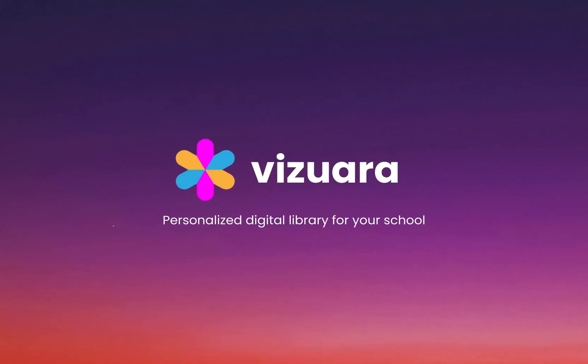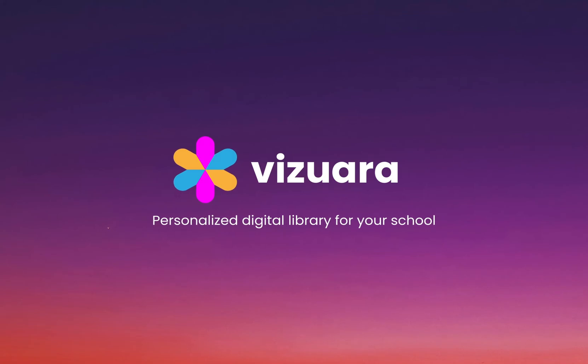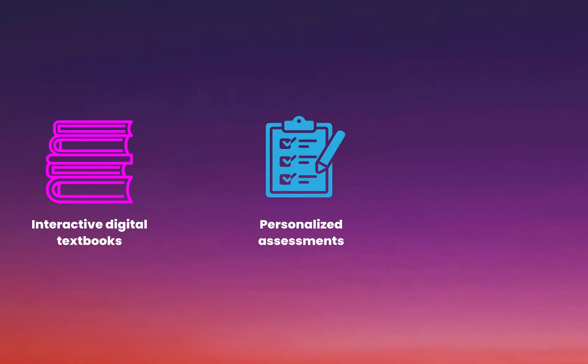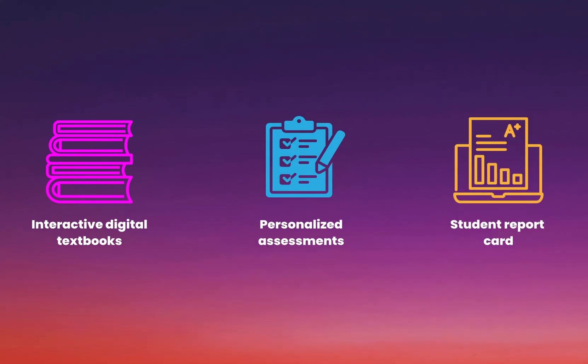Welcome to Viswara, a 21st century digital library designed for K-12 schools. At Viswara, we provide interactive digital textbooks, personalized assessments for students, and tools which can help teachers track student performance.